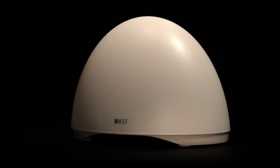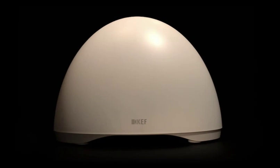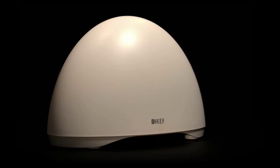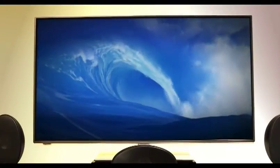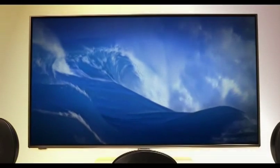And a closed-box subwoofer with perfect satellite integration for an exceptional, fine-tuned bass. The sound you get is so true to the original, you live the moment.